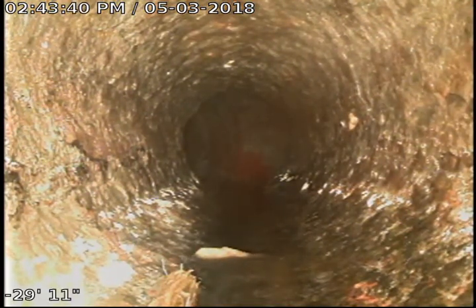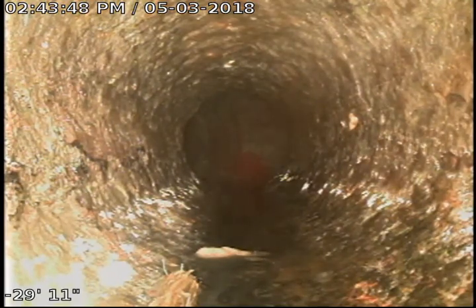You'll notice there is a little crack here on the left-hand side of the pipe — this is 4-inch cast iron. I've marked this spot in the basement, and we're going to go ahead and continue to pull back.